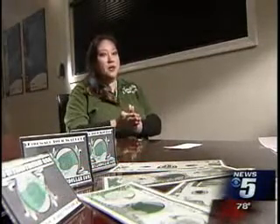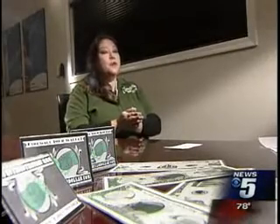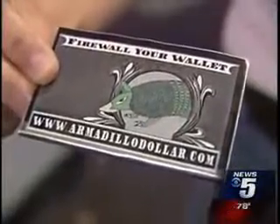But one Valley company claims it's created a security shield of sorts. The Armadillo Dollar is a radio frequency shield. When you slip it into your wallet and fold your wallet, it wraps around your cards and keeps your information private. Catherine Layen markets the Armadillo Dollar. We test her claim by using it on our door card. With the covering, the door won't open. Without it, the door opens. We found it works the same way with credit cards.